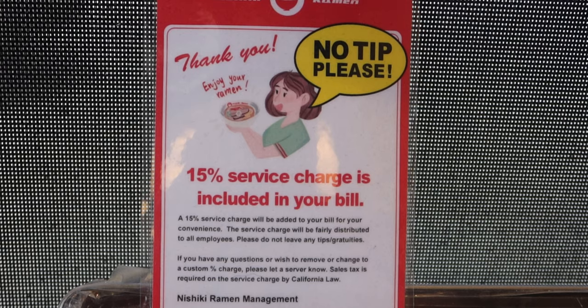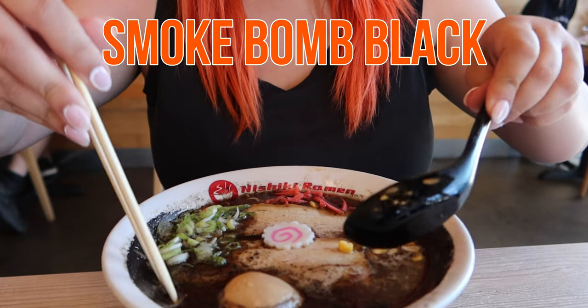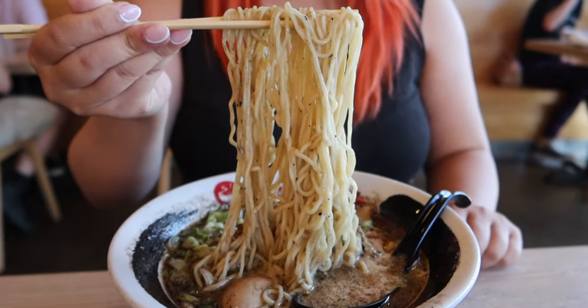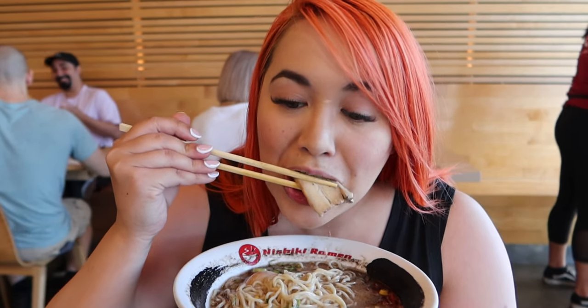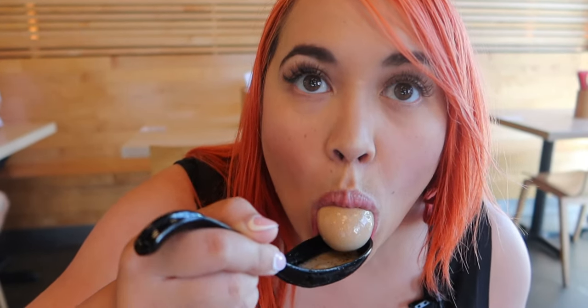All orders will include a 15% service charge. I ordered the Smoke Bomb Black which is a tonkotsu broth with black garlic, complete with egg, chashu, and other toppings. I really like the thin noodles here at Nishiki. The garlic flavor was a little bit too faint but it was there. The chashu was awesome — meaty, fatty, just perfect. The egg was great too. I love dipping it back into the broth and enjoying it that way.